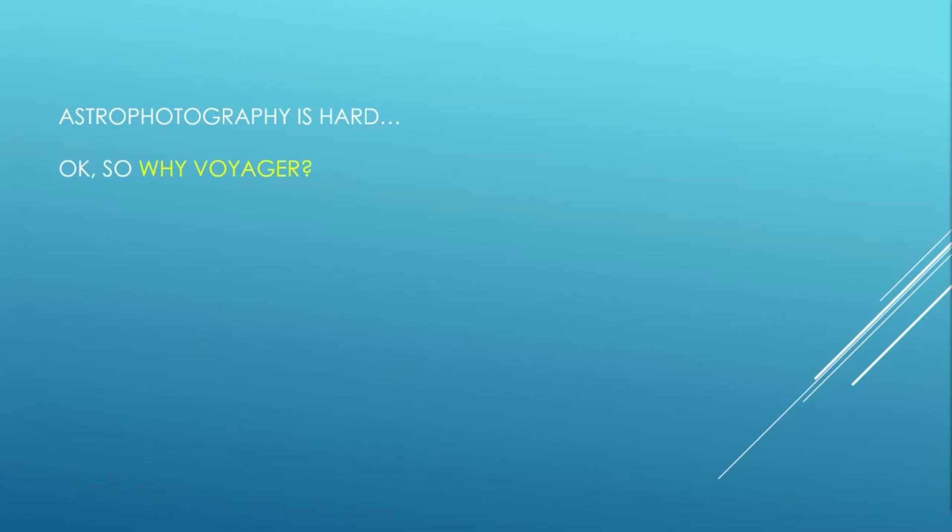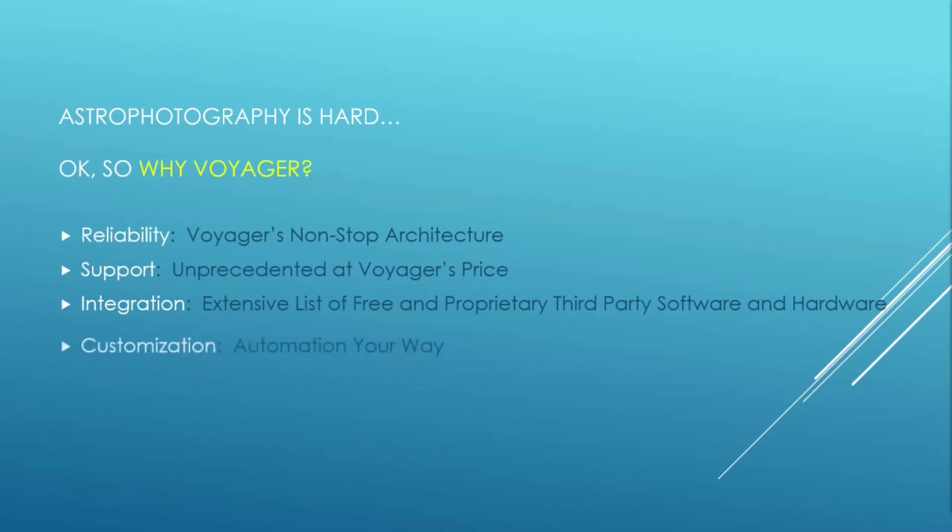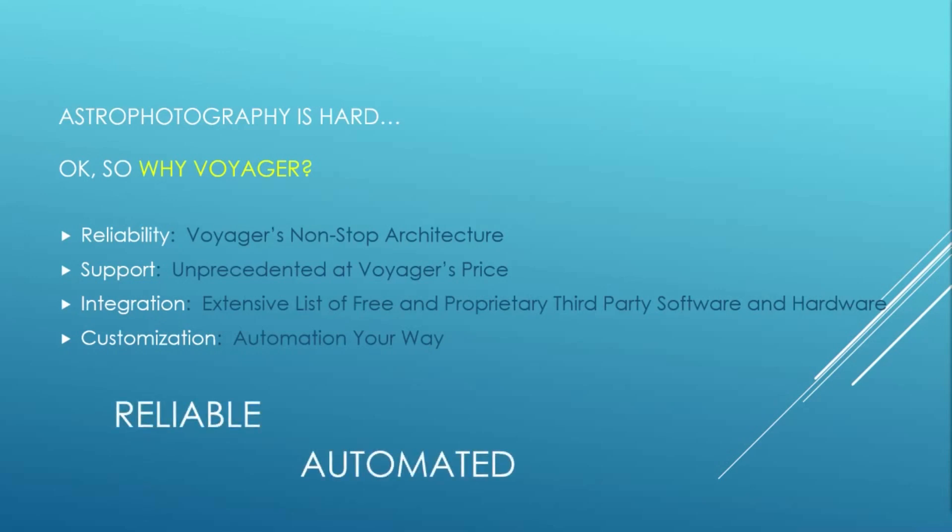Let me explain what Voyager brings to astro imaging. Number one is reliability — Voyager has a unique architecture designed to keep running under conditions where many software products hang or crash. Number two is support — Voyager's team provides a level of support that's unprecedented at this price. Number three is integration — chances are good that Voyager works with your favorite third-party software and hardware, whether it's free, open source, or even a high-end commercial product. Number four is customization — Voyager doesn't force you into using its ideas about how things should be sequenced during the night. Bottom line: Voyager helps our complex hobby by providing reliable automated astro imaging.